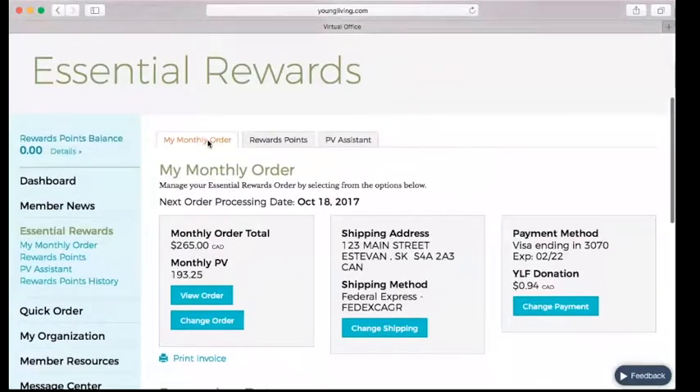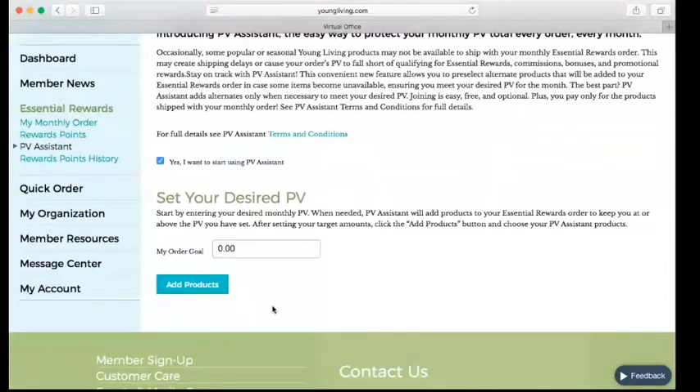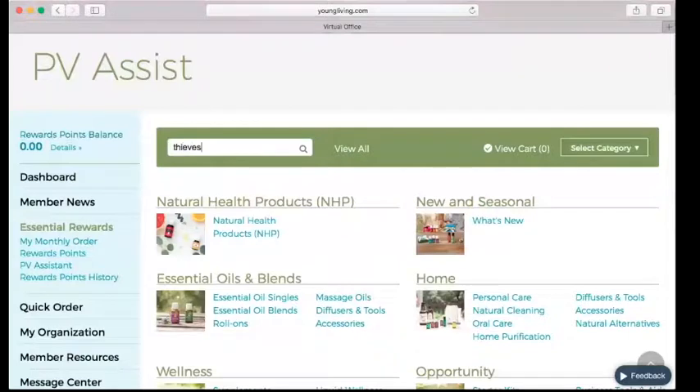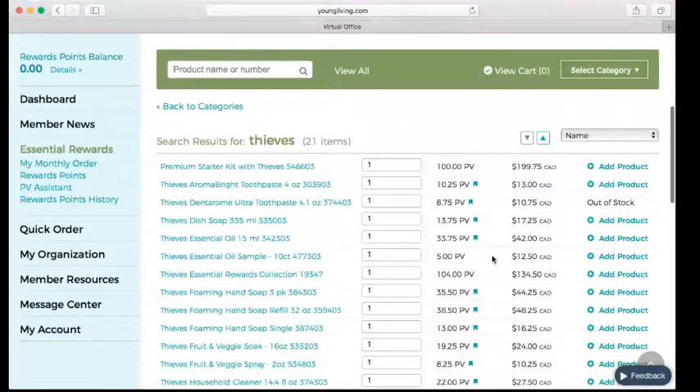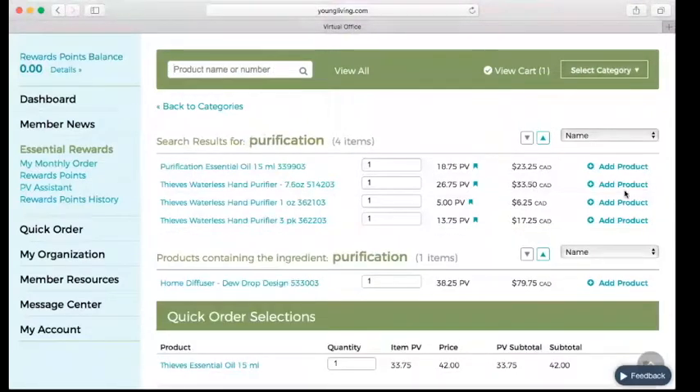You'll notice up here there are three tabs: Monthly Order, Rewards Points, and PV Assistant. When you are starting out and want to earn that free diffuser — or even just maintain the minimum 50 PV per month — you want to set up the PV Assistant. What this does is ensure that if something goes out of stock between when you save your order and when it processes, your order will still meet your PV goal. You can type in 100 and then add some backup products — I use Thieves and Purification because I always need those.